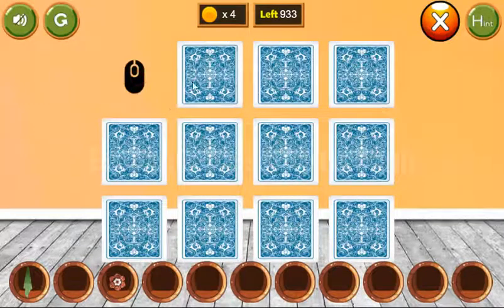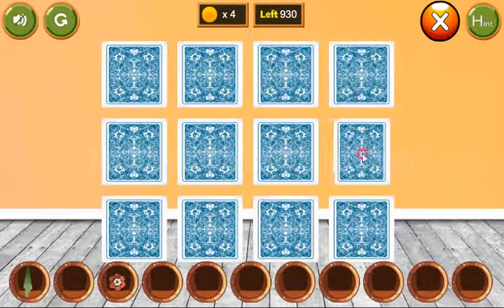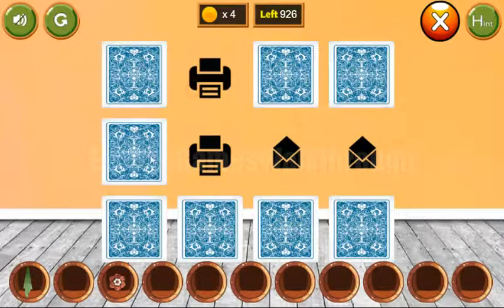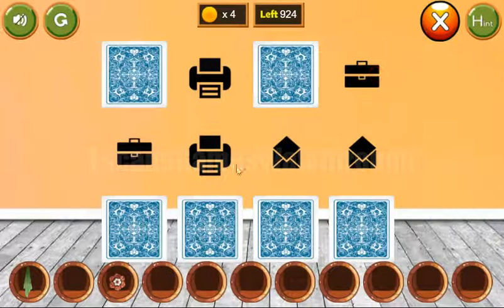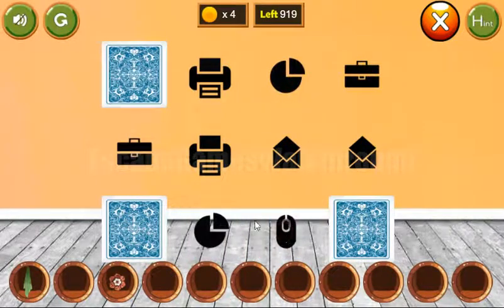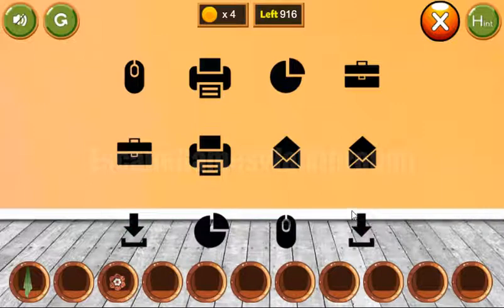First let's play this memory game and find pairs for these different icons. We have two VINYON tokens. Mail, printer, case, download sign, chart, mouse, and the last pair for download sign.